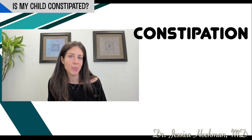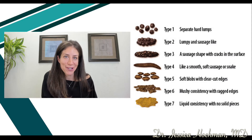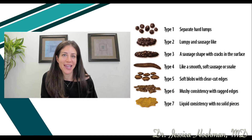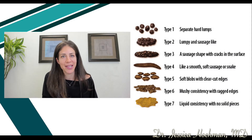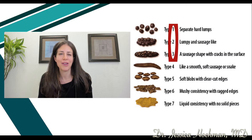However, with actual constipation, children will experience painful hard stools. Take a look at one of my favorite charts called the Bristol Stool Chart to get a visual of what a healthy stool looks like. What you don't want is types one, two, and three — this resembles constipation. You can also tell it's constipation because it's so hard that you could pick it up and throw it.